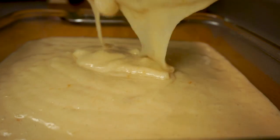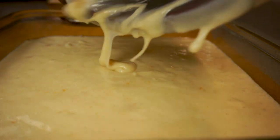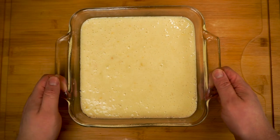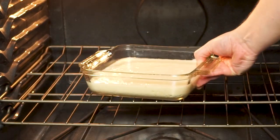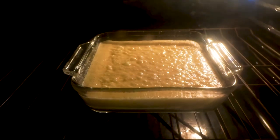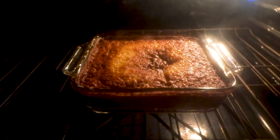Other than the extra tablespoon of apricot jam, here's a second small change I'm making to Maggie's recipe: she suggested covering this in greased tin foil, but I like a little extra browning and caramelization on mine, so I'm actually going to leave this uncovered as we send it off to a preheated 350-degree oven where it's going to bake for 45 minutes.